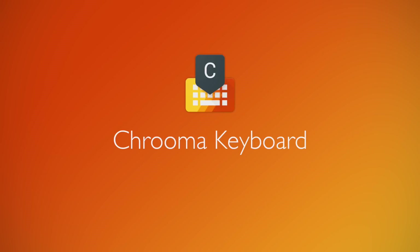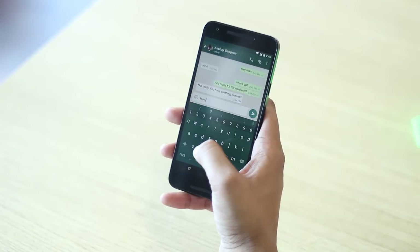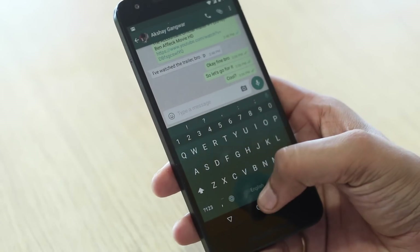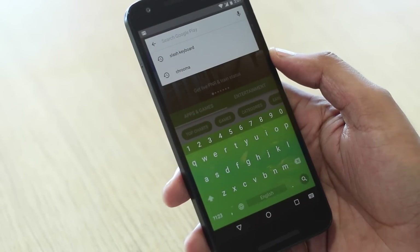Chroma Keyboard isn't as popular as other keyboard apps in this list, but it's one of my personal favorites. The app brings you a color adaptive keyboard, which is nothing but the keyboard featuring the same color as the app. And trust me when I say it looks very cool. Along with the themes, you can totally customize the keyboard.